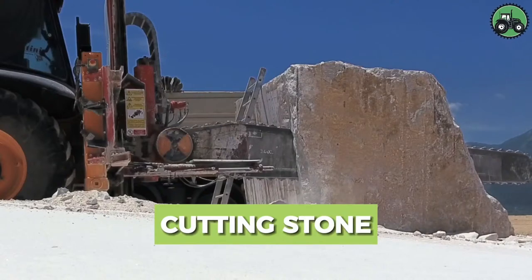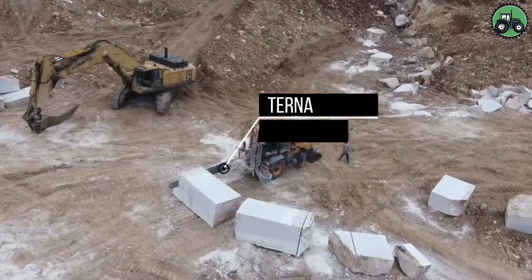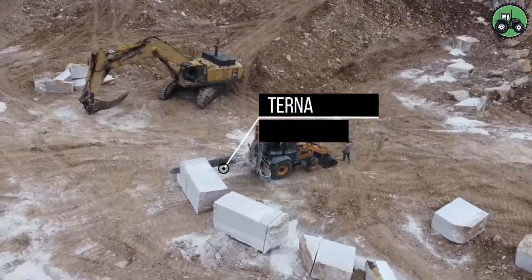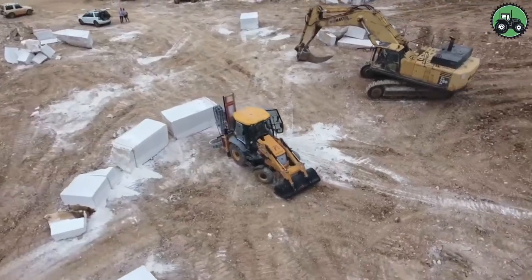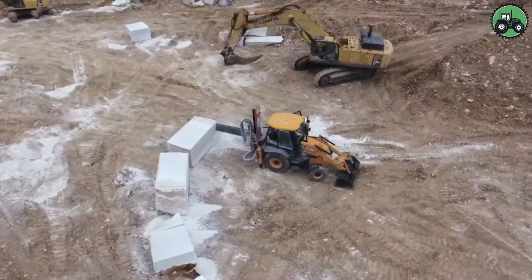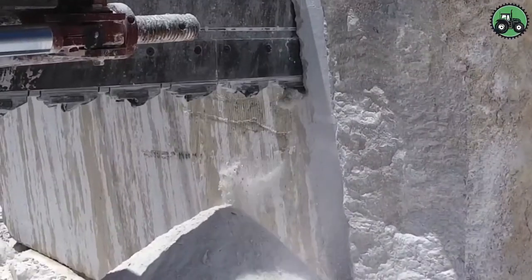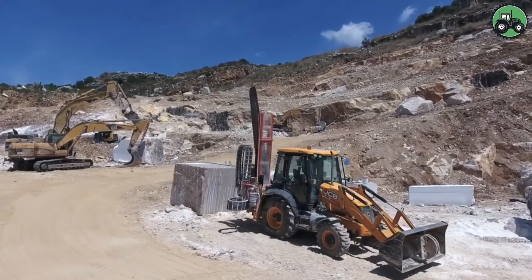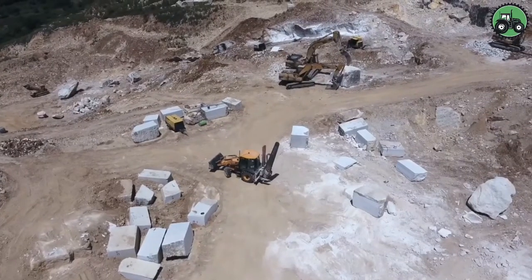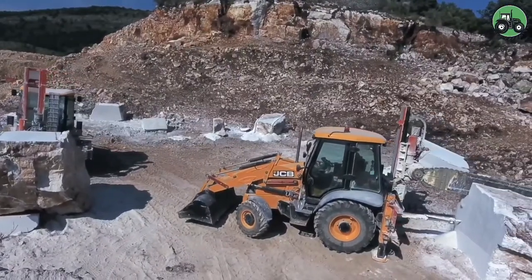Explore the intricate world of stone cutting with the formidable Turna and JCB-3CX machines. These powerful tools redefine precision and efficiency in the art of shaping and extracting stone blocks. Through advanced engineering and cutting-edge technology, they seamlessly handle stone cutting for various applications, playing a pivotal role in supporting architectural projects and crafting enduring stone products, making them essential assets in the world of stone craftsmanship.